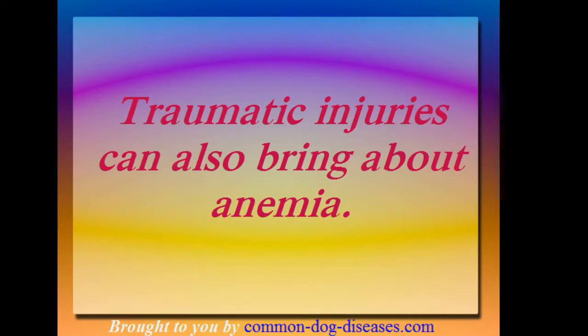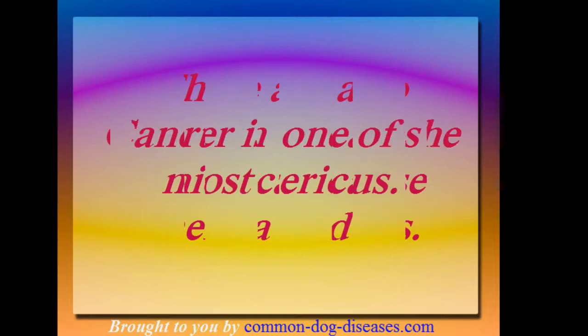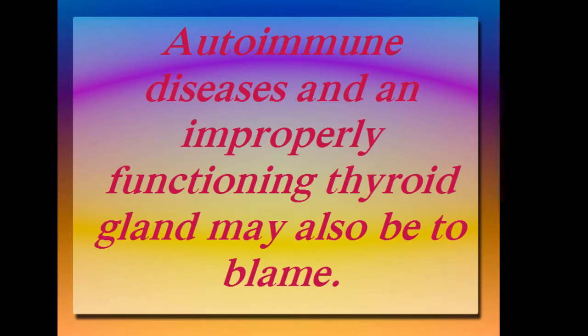Traumatic injuries can also bring about anemia. There are also certain diseases which can cause anemia in dogs. Cancer is one of the most serious. Autoimmune diseases and an improperly functioning thyroid gland may also be to blame.